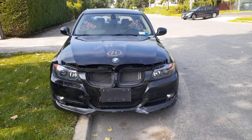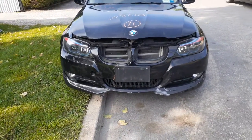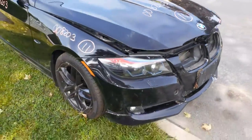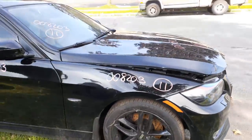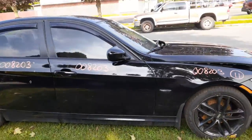It's got a hood with a ding in it. You got aftermarket headlights, bumper's no good. Get the hood hinges. You got a right side fender, black in color. Paint code on this car is 668.